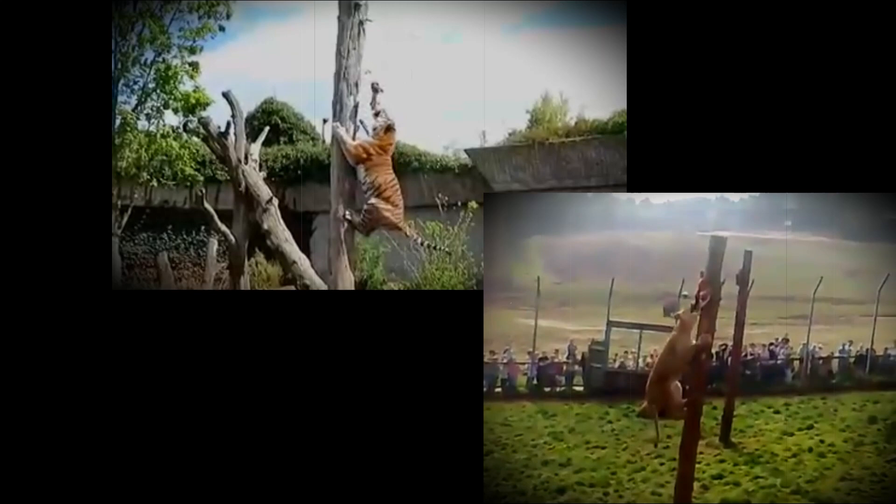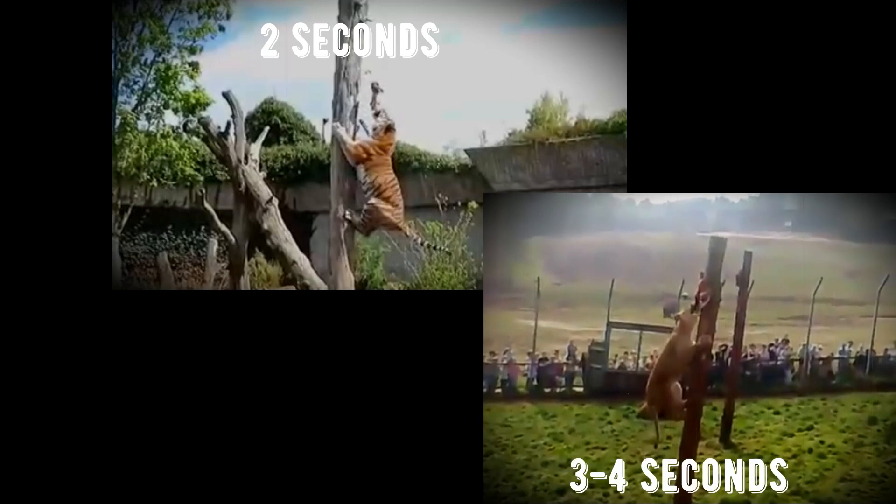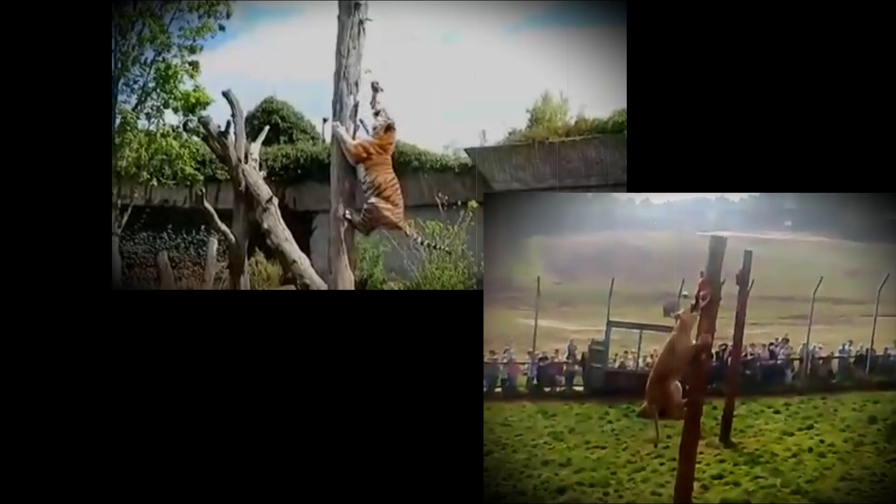These are pretty interesting results — not really what you would expect from a male versus female comparison. You would expect the male, being heavier, to be slower because he carries more weight. But in fact, he actually did it quicker than the lioness, climbing the pole in two seconds compared to her four to three seconds. Hope you guys enjoyed this video, thanks for watching.